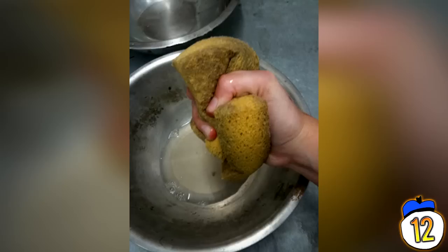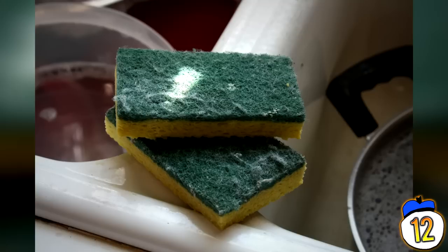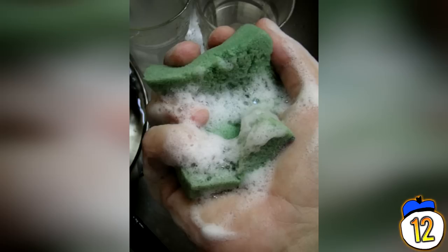Number 12: Sponges. You might be all like, well of course sponges hold bacteria, that's what they're designed to clean up. Well sit down and prepare yourself for this: those sponges are 200,000 times dirtier than if you were to drink from inside your toilet. You can microwave the sponge for 2 minutes to kill the bacteria, or you can leave cleanser on the sponge for an hour and then scrub it.